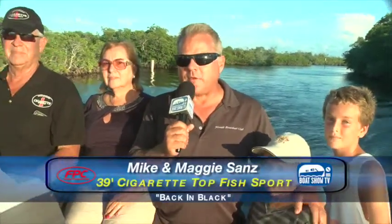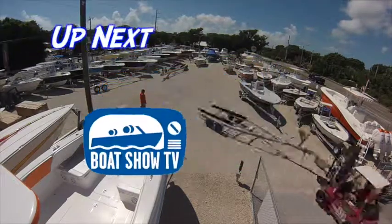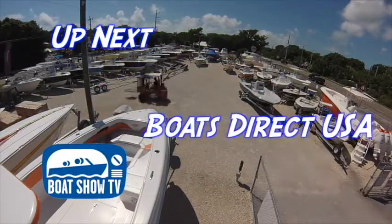As you can see by that brilliant sun, it is the magic hour in Key Largo. It's been a magic day boating with our friends Mike and Maggie Sands. We started off with Mark and Eileen Fisher on the 33 Ocean Hawk, and then we jumped ship and enjoyed the rest of the afternoon on this 39 Cigarette Top Fish Sport. Up next on Boat Show TV, we find a boat for every budget with Boats Direct USA.